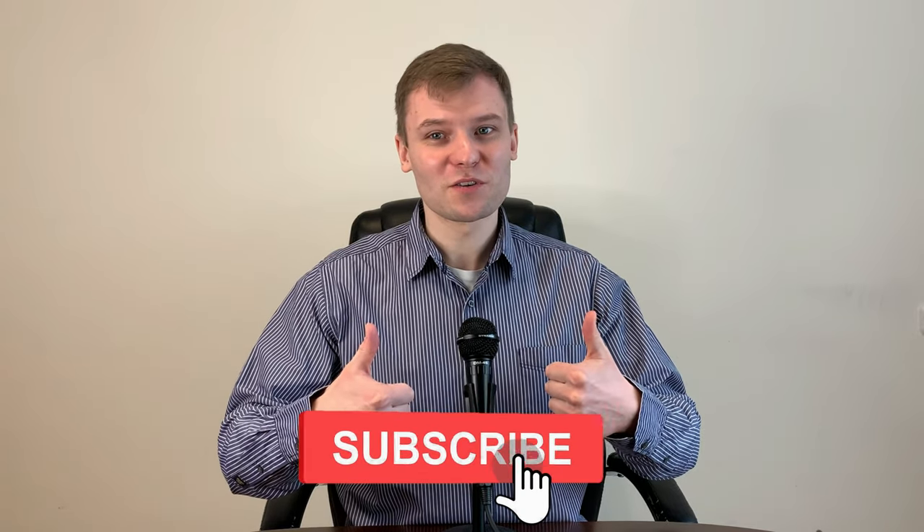Before we end this video — have you already liked this video? If not, just give us a thumbs up. Also, subscribe and turn on the notification bell so you don't miss a single review, news update, or the latest information in the financial markets. We'll see you next time.